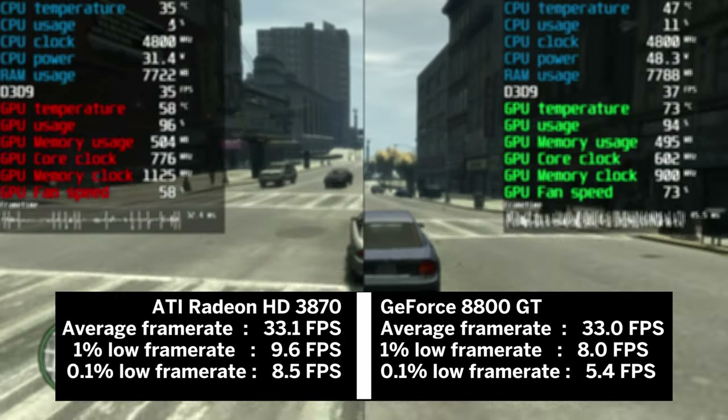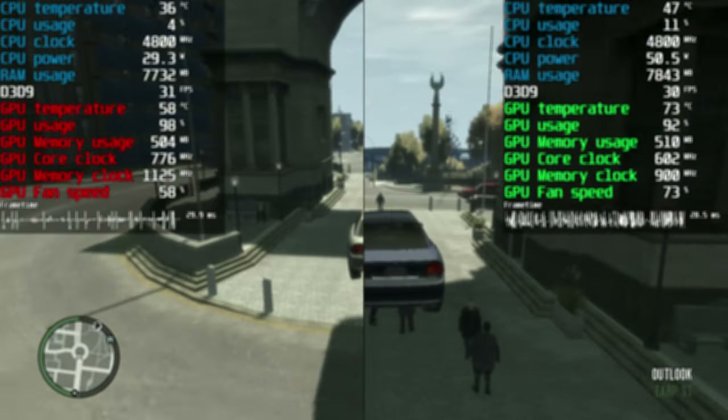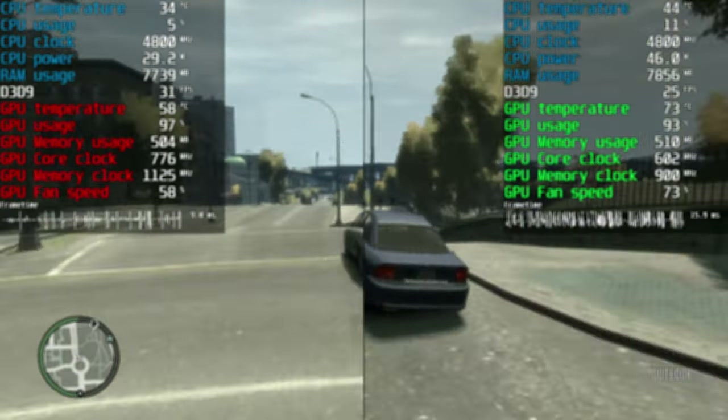As we know, this game is a mess. Frame times were all over the place, and the game would happily take more than 512 MB of VRAM.